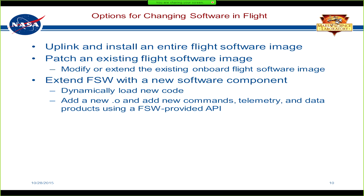There are several options for changing flight software. You could brute-force uplink an entire new flight software image to your spacecraft. Another option is to patch an existing flight software image already on board — modifying or poking some bits in it. Yet another way is to upload new code and link it in dynamically with the existing code on board. In VxWorks these are called .o files, similar to DLLs in Windows or .so files in Linux. This can include new commands, new telemetry, new data products, and some pre-planning is required using an API.